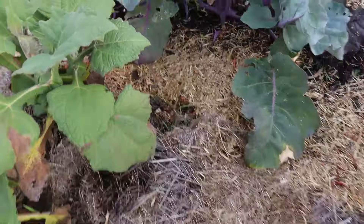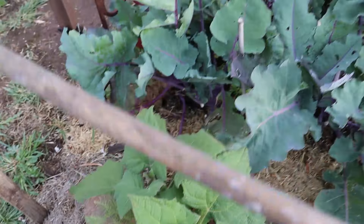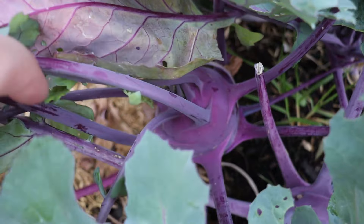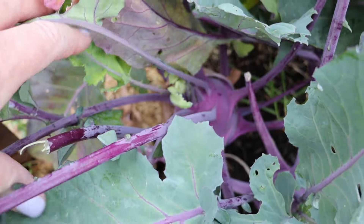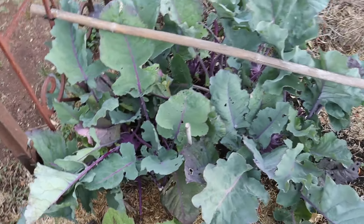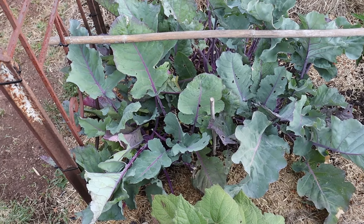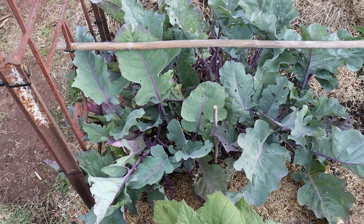Down here we've got kohlrabi, and they're forming up really nicely. There's one down there - you can see it's actually nearly ready to pick. They're very similar in that you can eat them raw, you can grate them into salads or coleslaw. But what I've been doing with these is picking the leaves off and feeding them to the sheep - they absolutely love them, looks like a real treat for them.